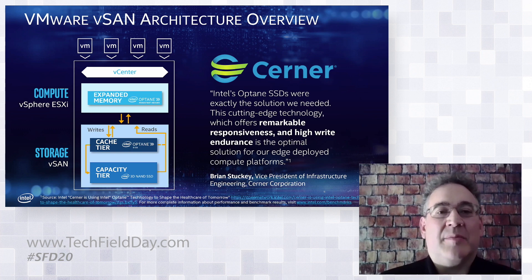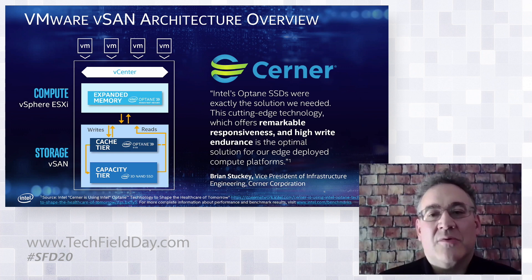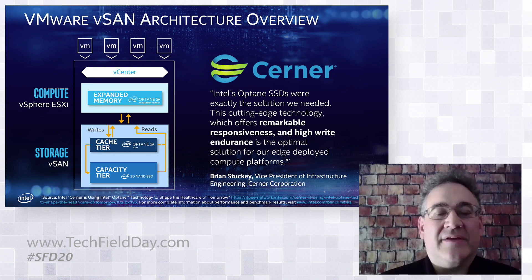We've had a long partnership with VMware on the storage side — starting with the original SSDs for the caching tier, then optimizing NVMe, and now optimizing Optane as the cache tier. Their architects have published blogs on this, which we can make available. Cerner, the biggest IT provider to health and life sciences in North America, is amazed at the responsiveness, high write endurance, and vSAN capabilities. They've even stated that in the current COVID environment, with spiky workloads, it's been a great solution for those who have deployed it.